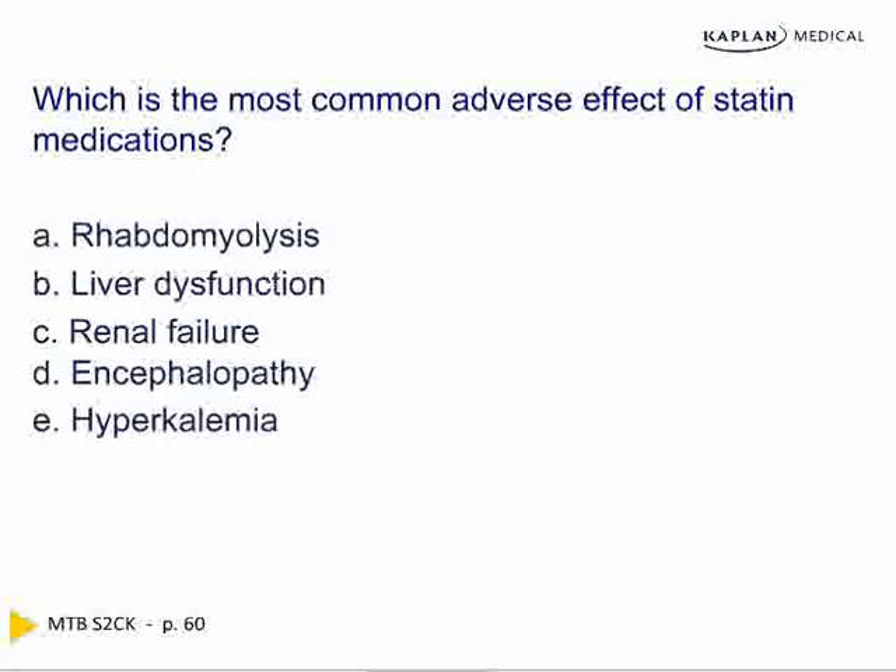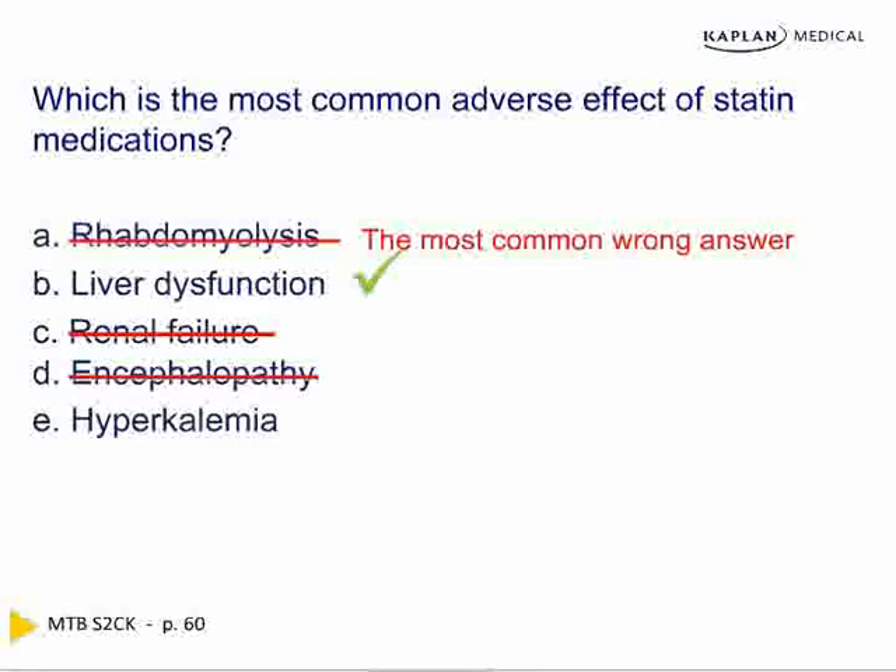The most common adverse effect of statins is liver dysfunction — not rhabdomyolysis, which is the most common wrong answer. Rhabdomyolysis occurs in less than one-tenth of one percent of patients. Liver function abnormalities are 20 to 30 times more common than rhabdomyolysis. Renal failure, encephalopathy, and hyperkalemia do not occur with statins. So many people answer rhabdomyolysis incorrectly because of selection bias — it stands out in the mind, but that does not make it the most common adverse effect.